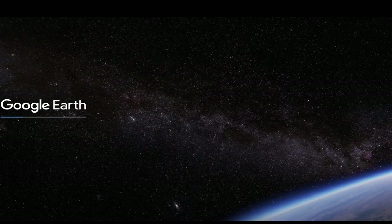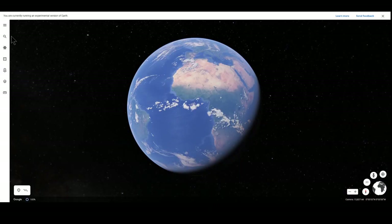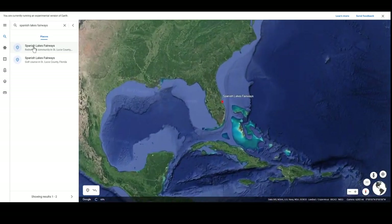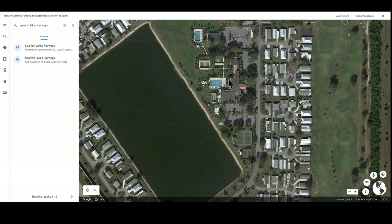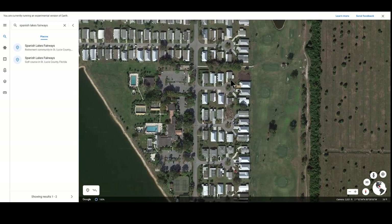I promised a tip from my book, and here it is: the first view you should have of any community that interests you is from Google Earth, which can be accessed from any browser. We'll use Spanish Lakes Fairways as an example — start by placing the community name or address in the search bar. Spanish Lakes Fairways is a large park near Fort Pierce, Florida. You can zoom out, zoom in, and scroll around to see park features: a large clubhouse, two swimming pools, shuffleboard, bocce, tennis, pickleball, and a second clubhouse by the second pool, with parking and a cart pathway out to the community golf course.